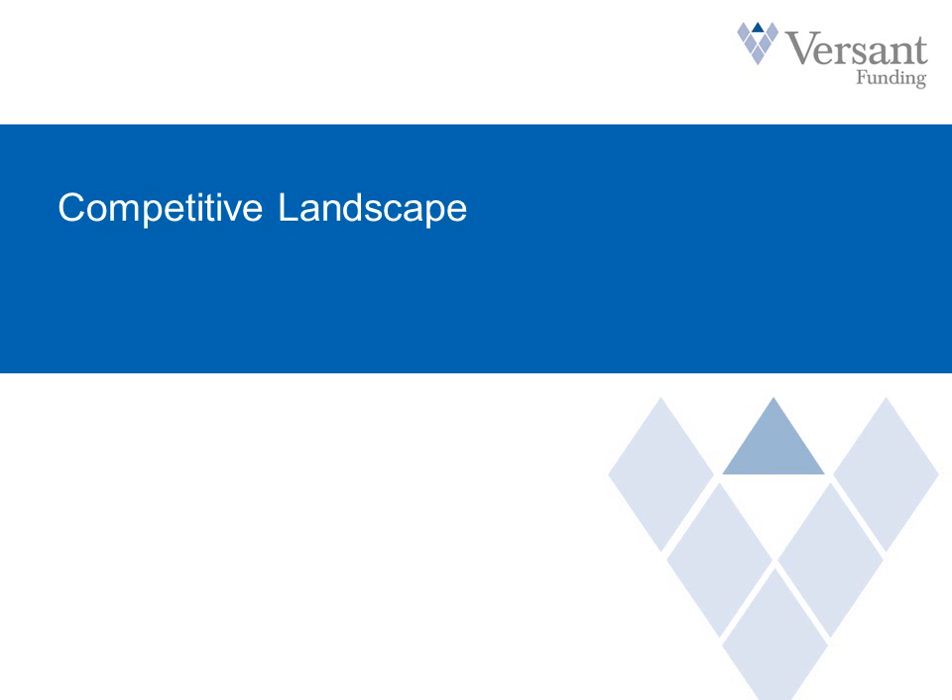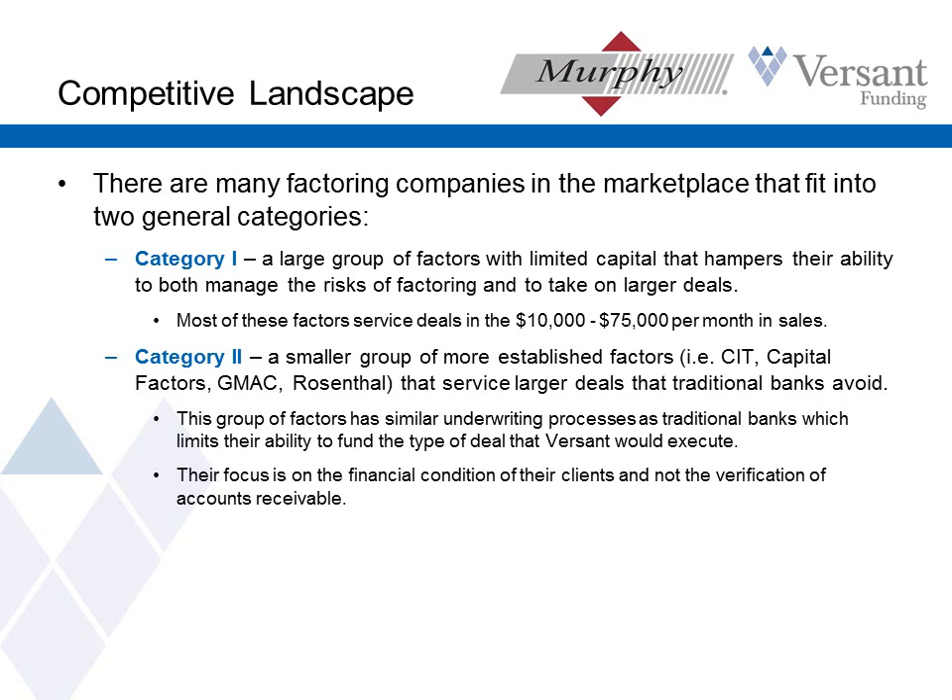To give you an idea of what's out there in the factoring universe — I've only learned this business over the last few years and there are a lot of differences in what's out there, yet they all might call themselves a factoring company. There are a lot of factors out there. Most of them have very limited capital, and what they want to factor is a few thousand here, a few thousand there, which can be very valuable if it's a small business that only needs a few thousand dollars at a time.